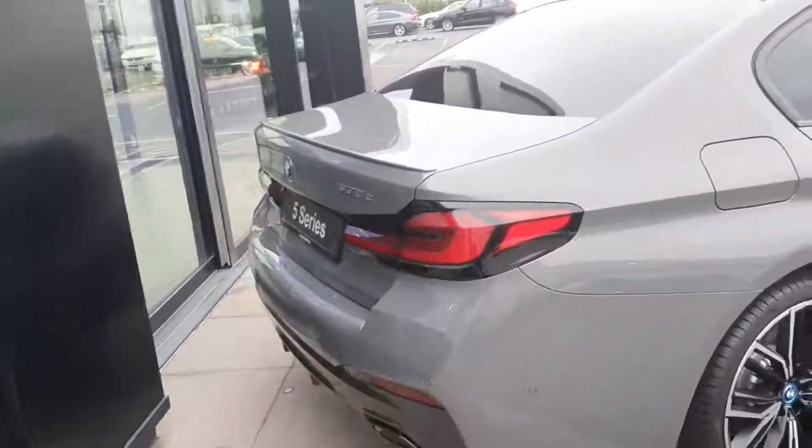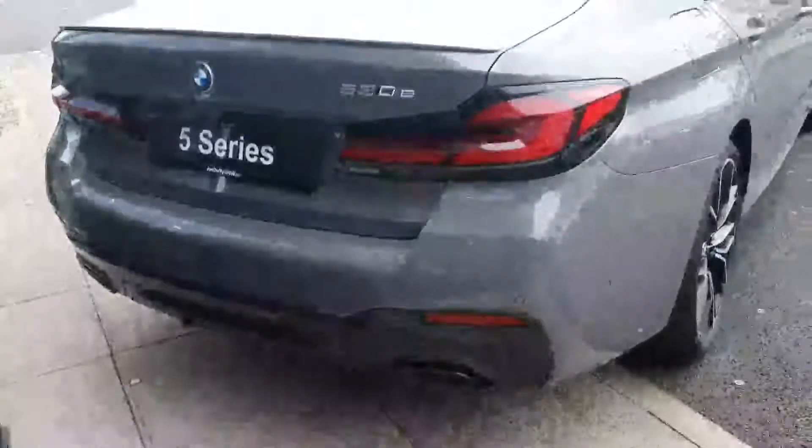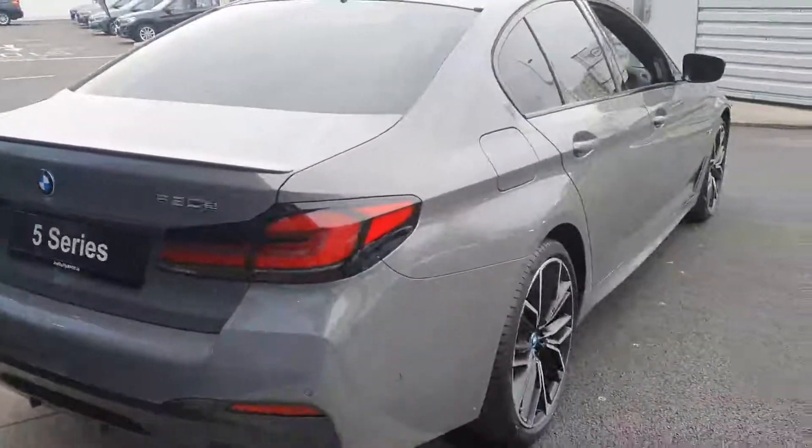At the rear you have your LED 3D tail lights, your M Sport rear diffuser and twin exit exhaust, and your M Sport boot lid — just giving the car that sporty appearance.